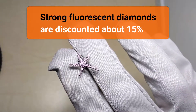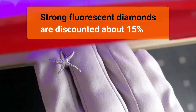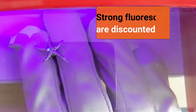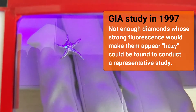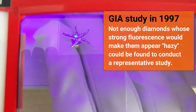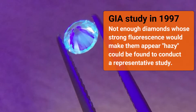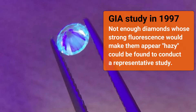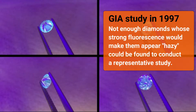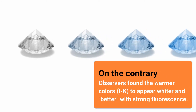Fluorescence and price. In the international diamond trade, fluorescent diamonds are priced at a discount of roughly 15%. The reason behind this is the idea that strong and very strong fluorescence can make a diamond appear hazy or milky. Yet a study by GIA in 1997 could not validate this claim — in fact, not enough diamonds whose strong fluorescence would make them appear hazy could be found to conduct a representative study.